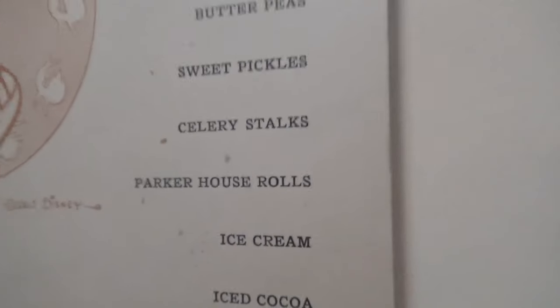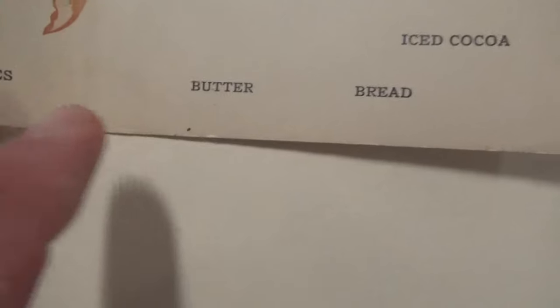Parker House rolls appear on a few of the menus. They were a type of roll folded in on themselves, originating from the Parker House Hotel in Boston, Massachusetts. They would be folded with a pat of butter in the middle as they baked, with salt and other spices on top. Rounding out the Peleus menu: iced cocoa, bread, butter, cigarettes, olives — and for dessert, iced cocoa and ice cream.